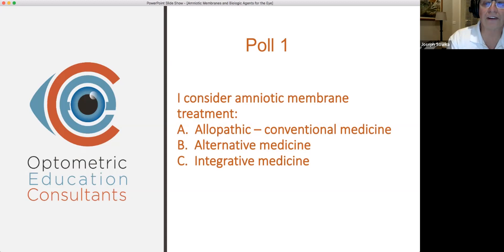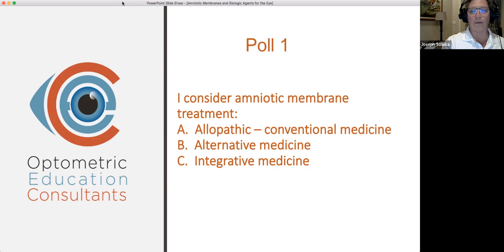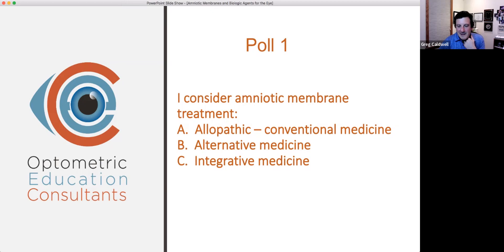Allopathic medicine — some people don't understand the term. I know a really good ophthalmologist who always asked me about the osteopathic college, and I started talking about allopathic versus osteopathic medicine. I said, 'You've got an MD — you're allopathic.' He said, 'No, I went to medical school.' After a while I just gave up. But allopathic is conventional MD medicine.